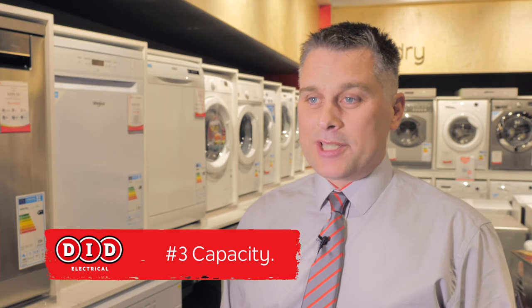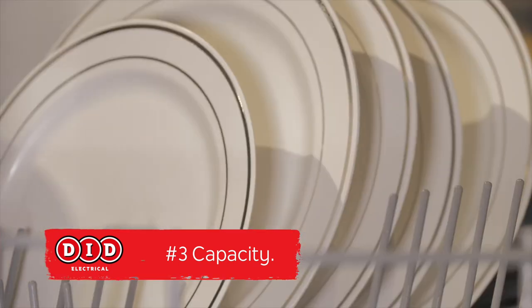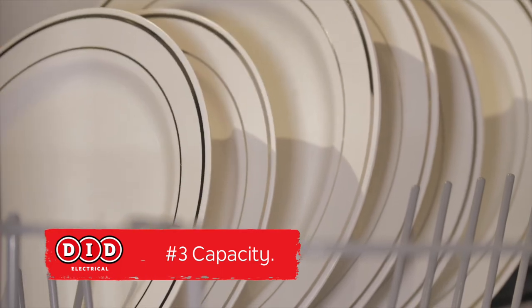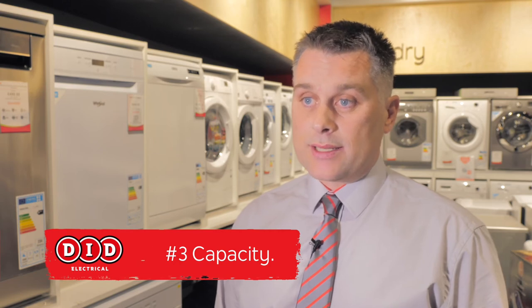Number three, capacity. Dishwashers are measured in place settings. So the higher the place settings, the more capacity we have in our dishwasher. Some manufacturers such as Bosch, Neff and Siemens have 14 place settings, and they would tend to start at 12 place settings.